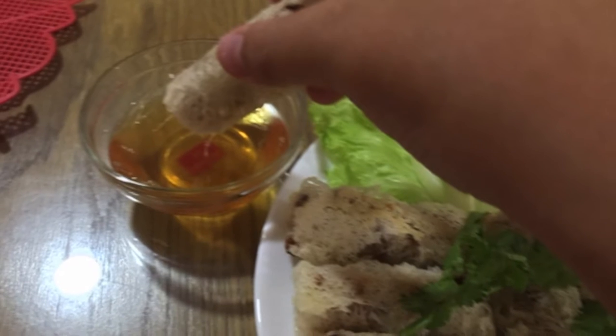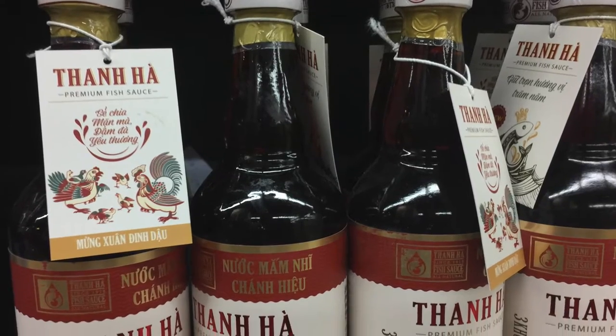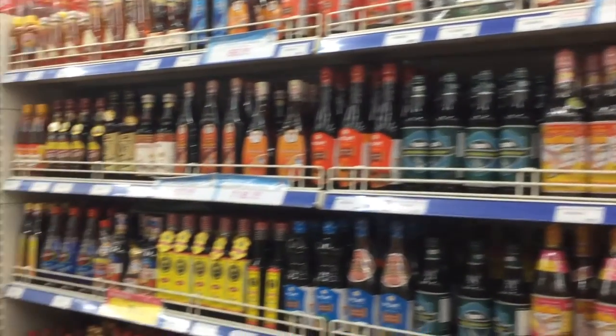A spring roll is being dipped into a small bowl of fish sauce. From the past until now, fish sauce, or nook mam in the Vietnamese language, has played a huge role in many different Vietnamese cuisines.